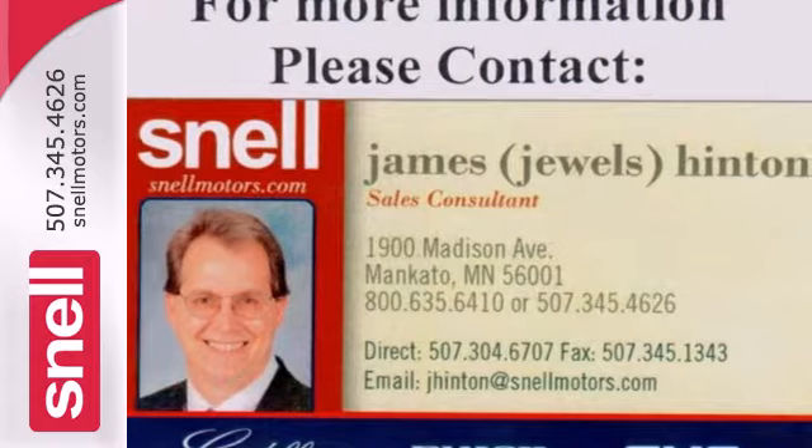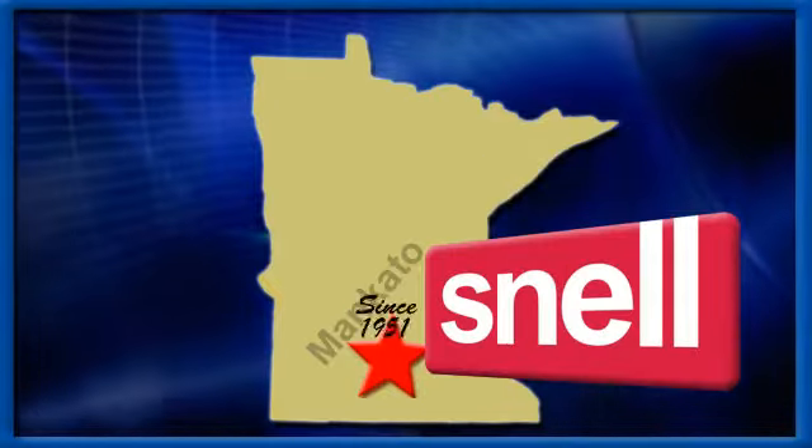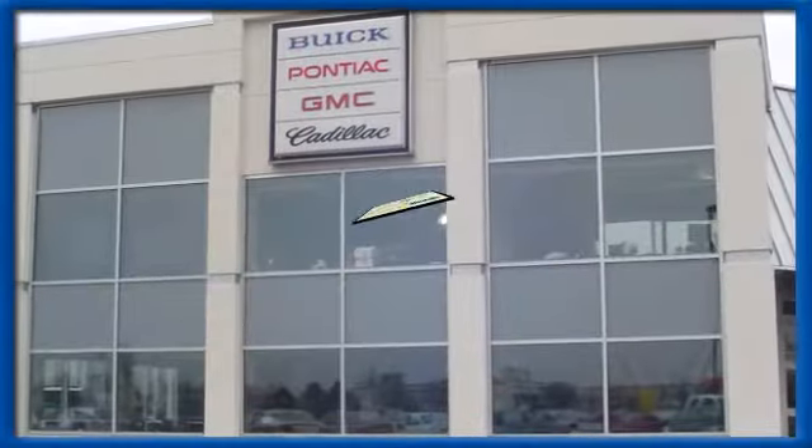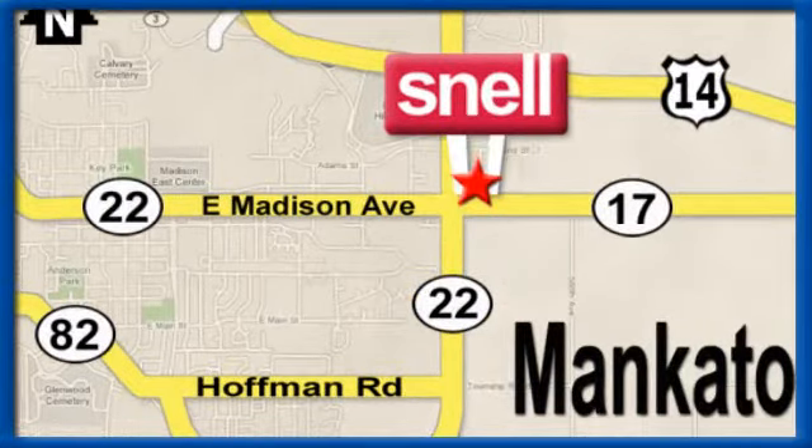Take it for a test drive today. Snell Motors, proudly serving the Mankato area since 1951. We're conveniently located on the corner of Highway 22 and Madison Avenue, just south of the Riverhills Mall.